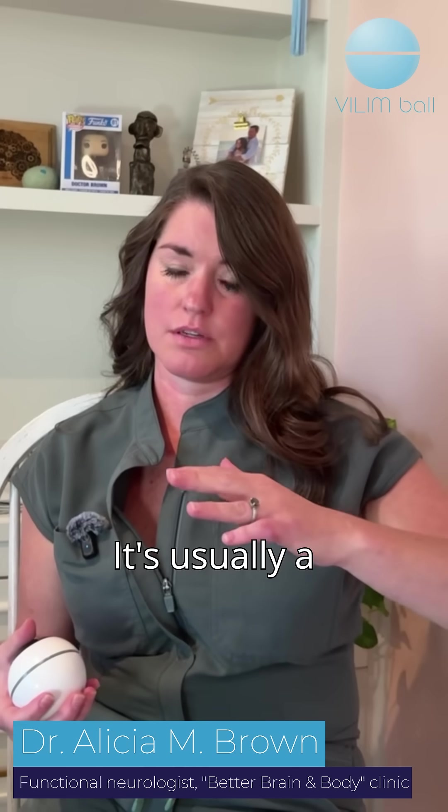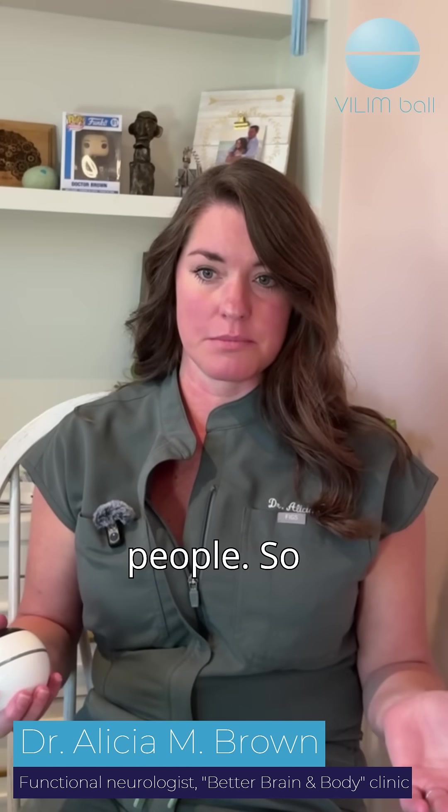Let's talk about essential tremor. Essential tremor is a neurological condition that causes shaking of the hands. It's usually a quick, small shake that can get bigger and worse over time. It's the most common movement disorder, which affects millions of people. So let's talk about it and what we can do to help it.